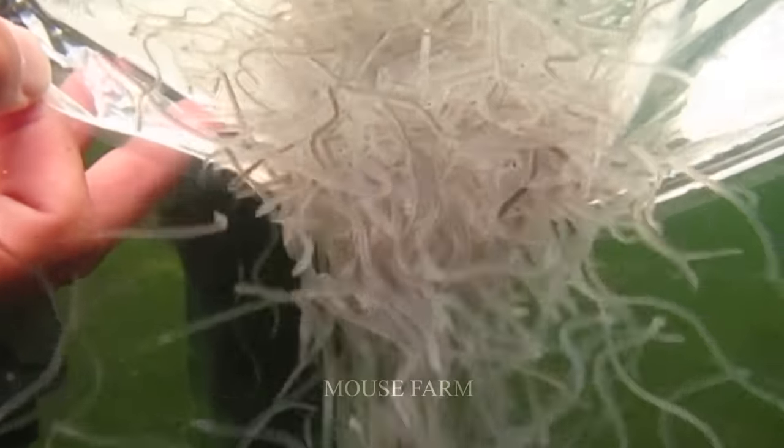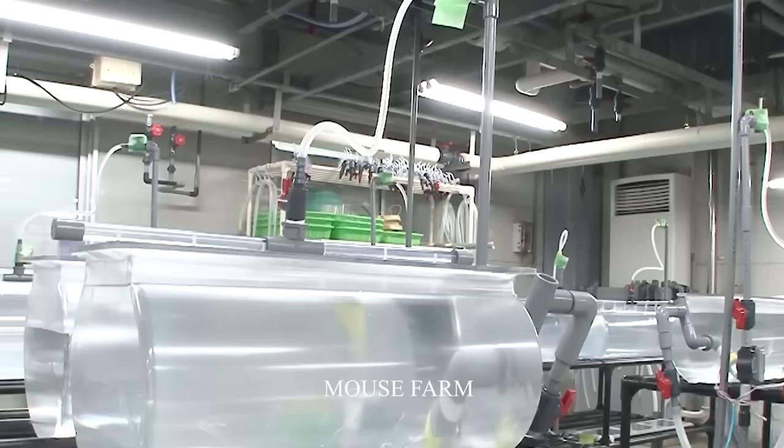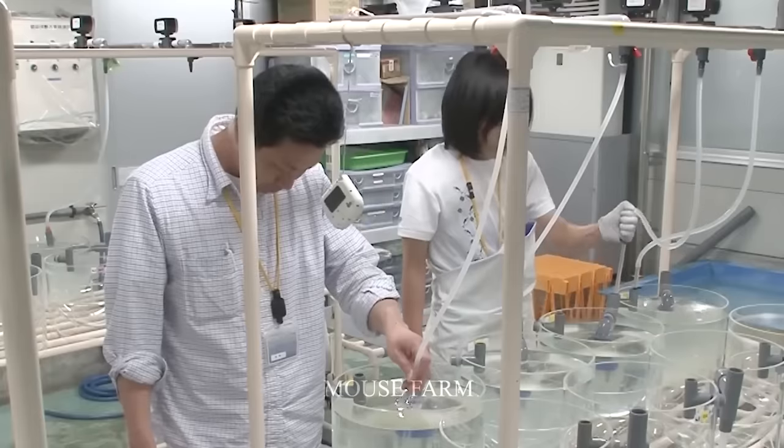The water temperature must be maintained consistently between 23 and 28 degrees Celsius to ensure proper health and growth. Water stirring systems help make the eels' living environment more similar to that in nature, making it easier for them to adapt, grow, and develop.